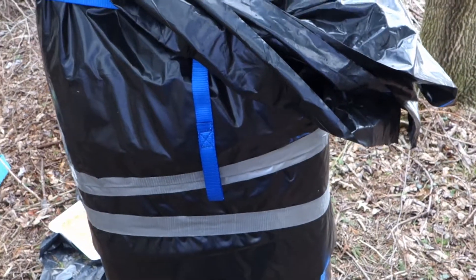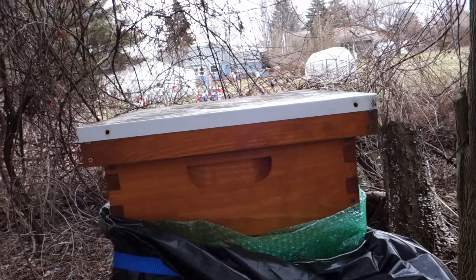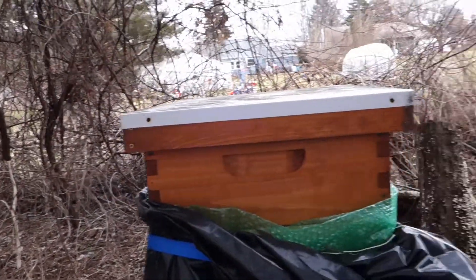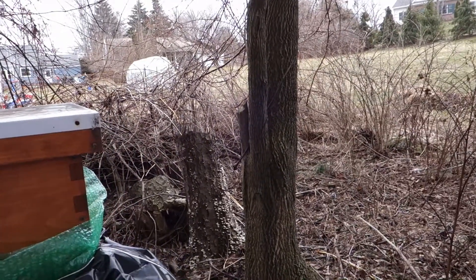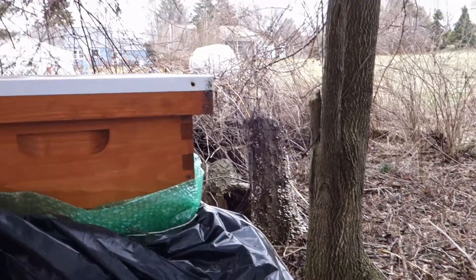I'm going to go ahead and unstrap this and see how well they do. It's almost 60 degrees today, which is one of the reasons we're popping in here — because it's going to get down to about 25 tomorrow night, so I really need to get in here and feed them.